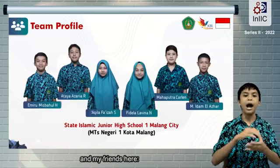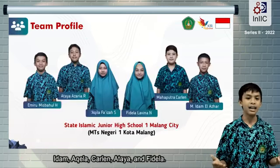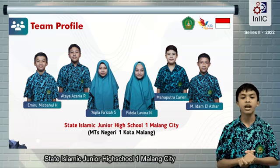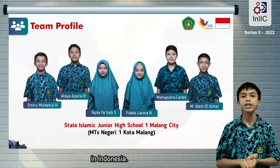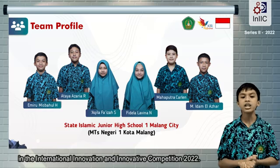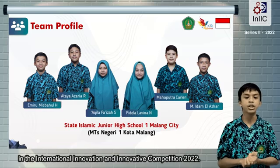Hello Young Innovators! I'm Misbah, and my friends here are Hidam, Akilah, Karoleng, Adaya, and Videla. We are students from State Islamic Junior High School in Malang City, Indonesia. In this video, we will present our innovation for the International Innovation and Invention Competition 2022.